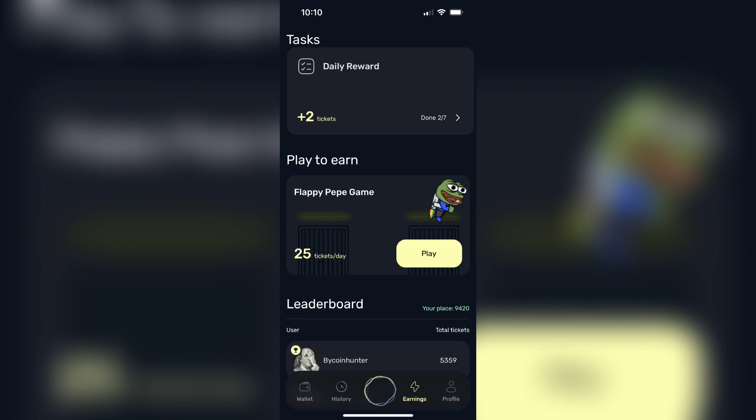You will need to start accumulating tickets. There are tasks for you to do to accumulate tickets and go up the leaderboard. Your leaderboard position will most likely determine whether you get an allocation of Tenet.